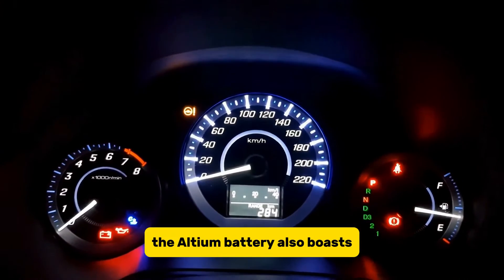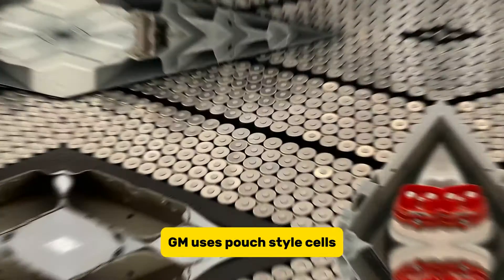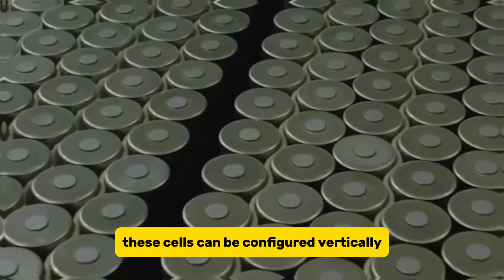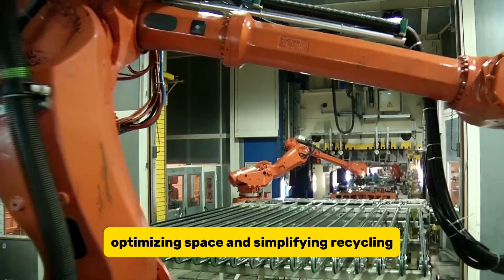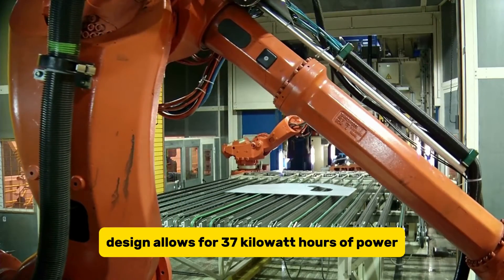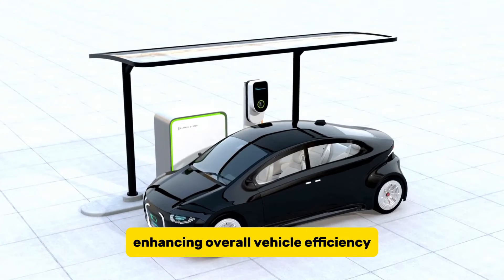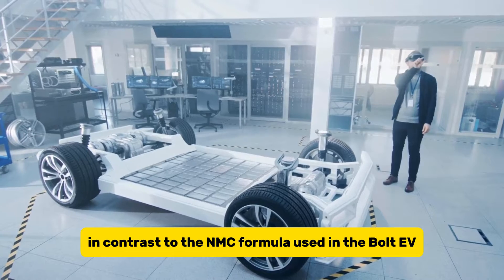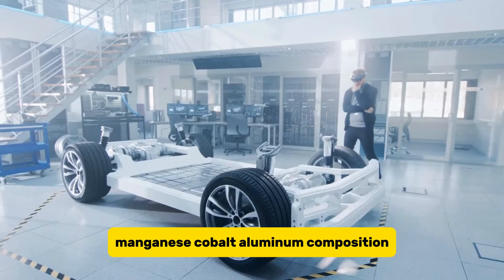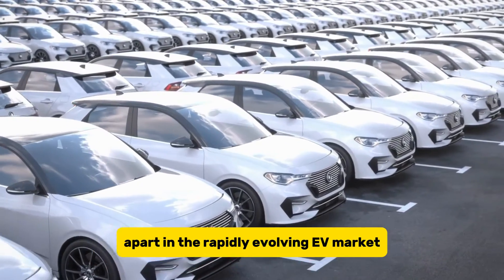The Ultium battery also boasts improved range and efficiency. Unlike Tesla's cylindrical cells, GM uses pouch-style cells, which are larger and more energy-dense. These cells can be configured vertically or horizontally, optimizing space and simplifying recycling. The battery's design allows for 37 kilowatt hours of power bundled into 24-cell modules, enhancing overall vehicle efficiency. In contrast to the NMC formula used in the Bolt EV, the Ultium battery employs a nickel-manganese-cobalt-aluminum composition, aiming to set GM apart in the rapidly evolving EV market.